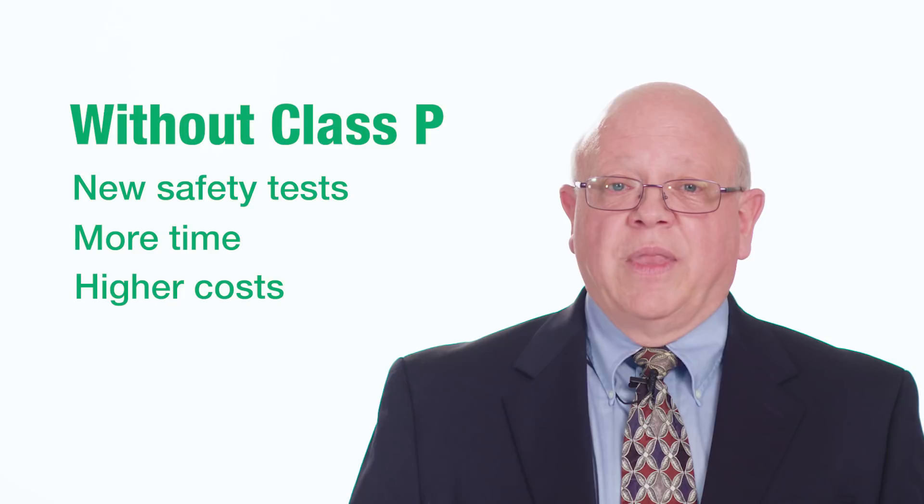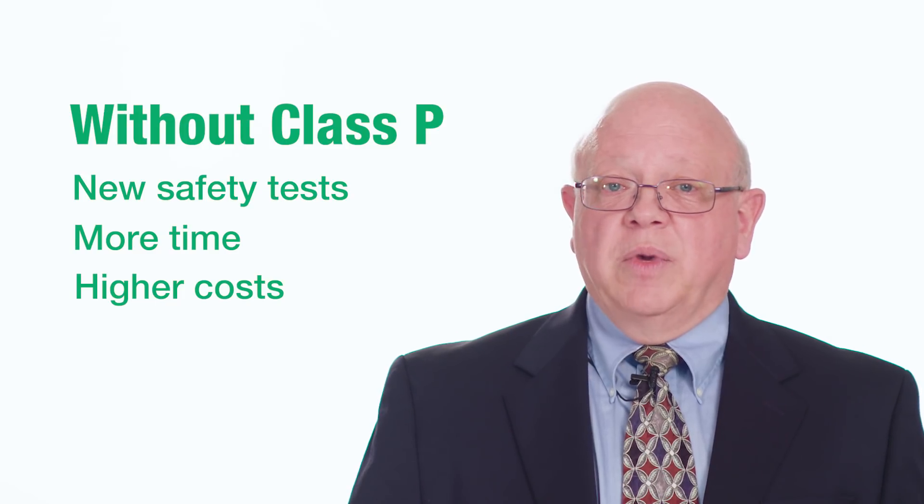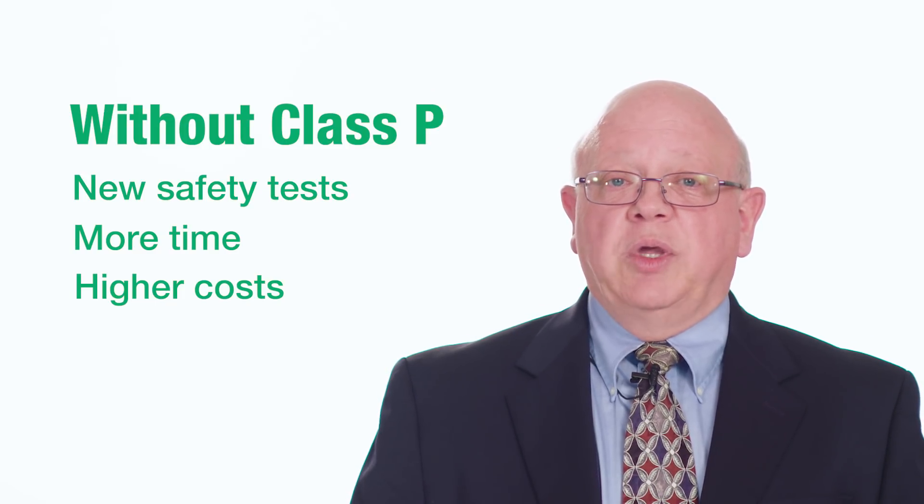it back in for additional safety testing. That takes time and money, so the Class P program is a great benefit to our customers.